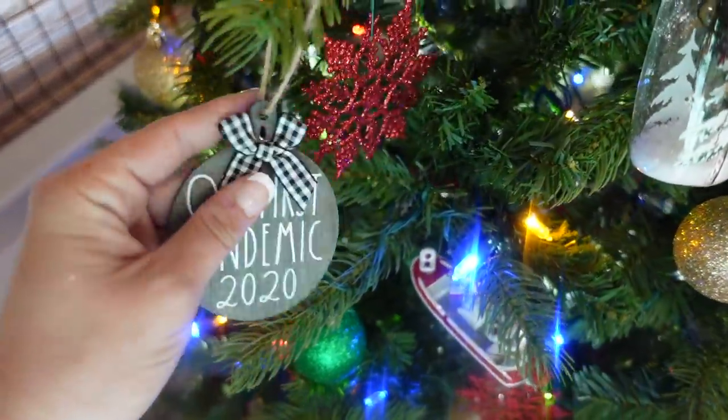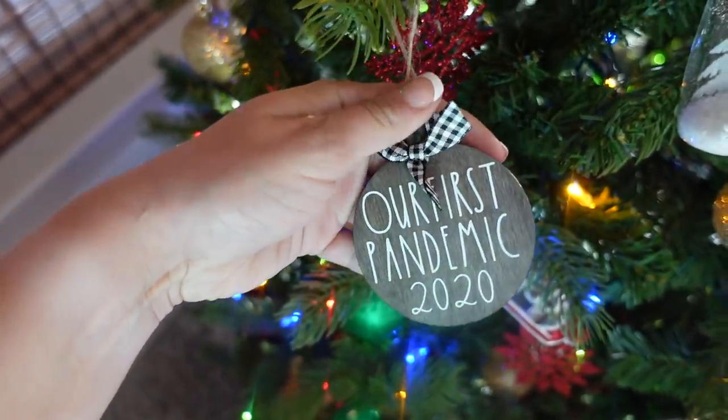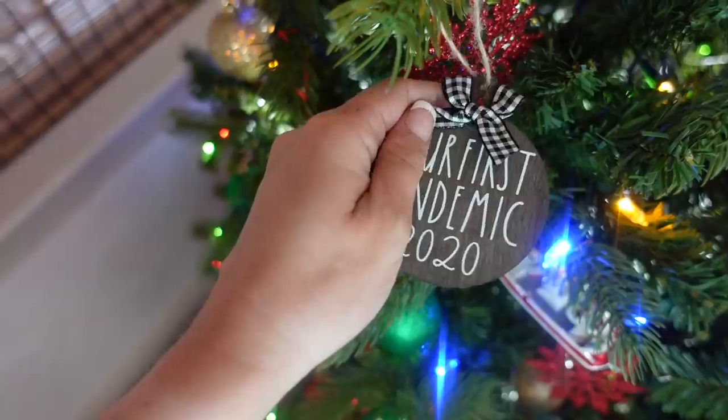Oh my gosh y'all, look at this ornament that my aunt and uncle gave us. It says 'Our First Pandemic 2020.' What a way to commemorate this year — too funny.